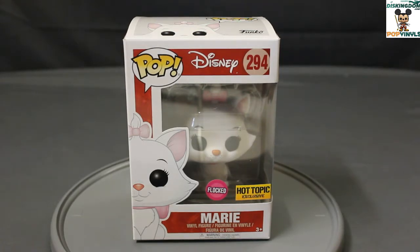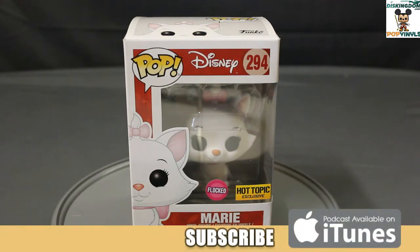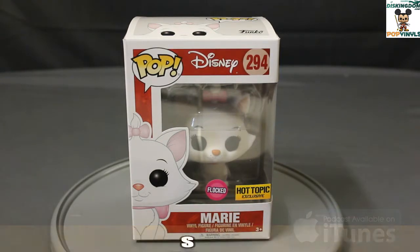This is the first of the Disney Aristocats to be in Pop form, and obviously Marie is the perfect choice because she is the most popular of the Aristocats. She is very popular both in the United States theme parks as well as theme parks from around the world.